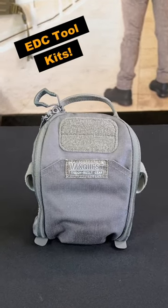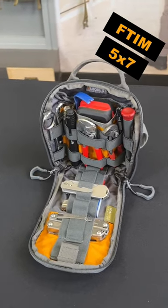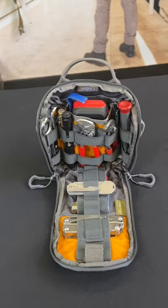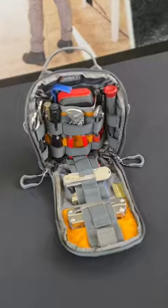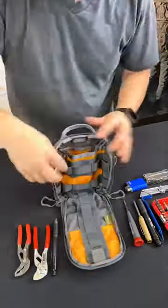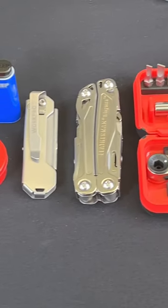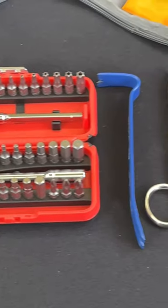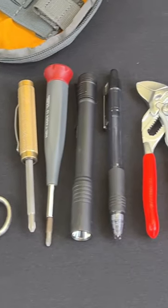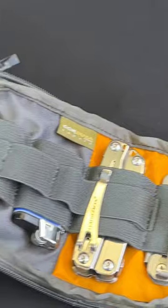Hey friends, do you carry tools with you every day? Then you should look at the FTIM 5x7. It's my favorite pouch for a minimalist EDC toolkit. This compact pouch lets you store things like pliers, screwdrivers, flashlights, lighters, cutting tools, pry bars, and more — all in a super compact and concise kit that perfectly manages all of your everyday carry gear.